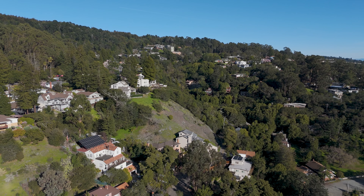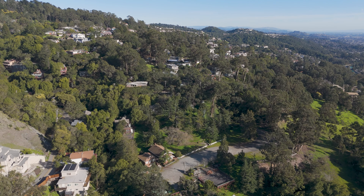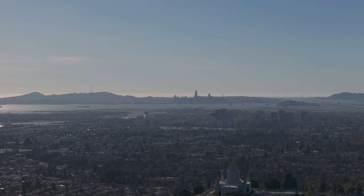It faces west and most homes get a lot of sunlight despite being situated in the trees. The views are comparable to Montclair — you are just a little further south.